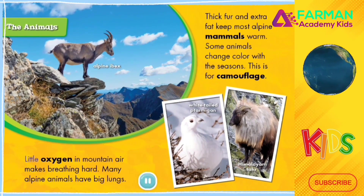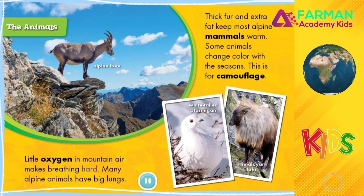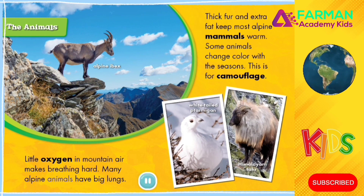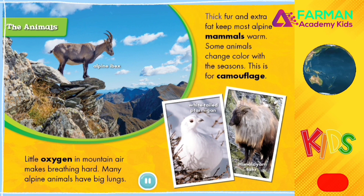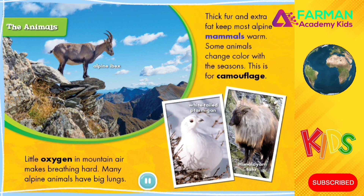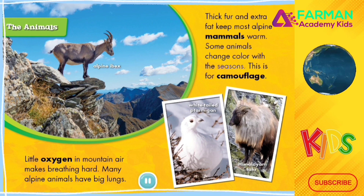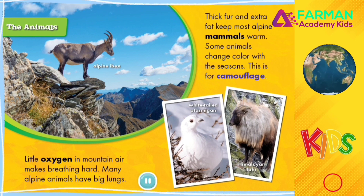The Animals. Little oxygen in mountain air makes breathing hard. Many alpine animals have big lungs. Thick fur and extra fat keep most alpine mammals warm. Some animals change color with the seasons for camouflage.